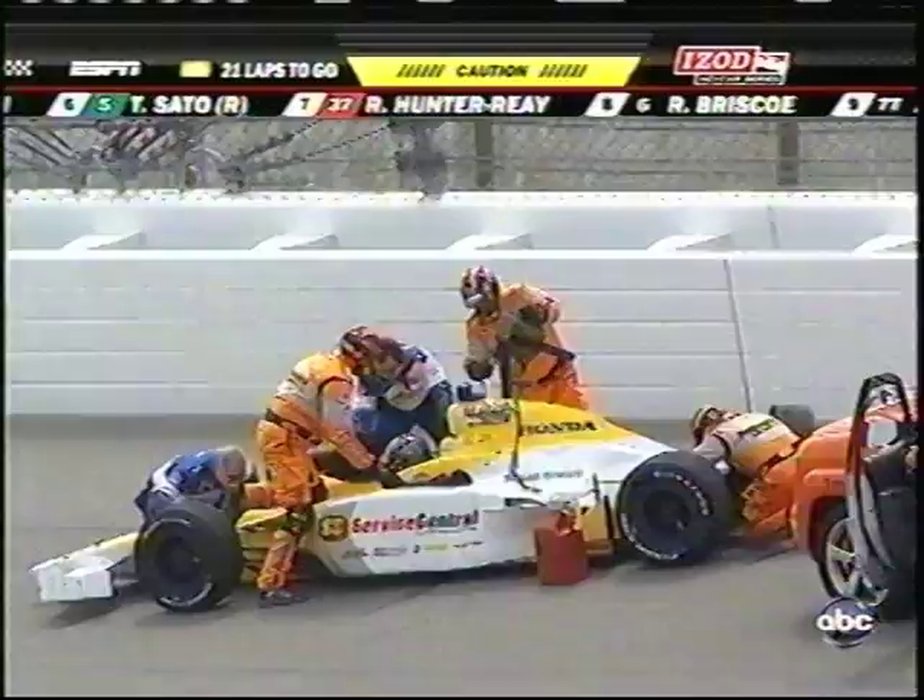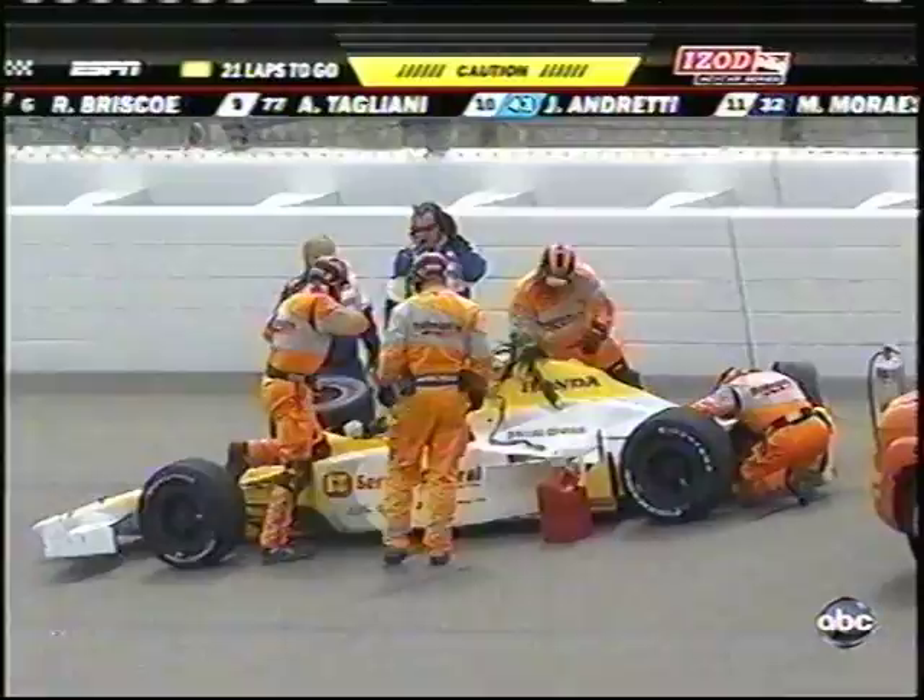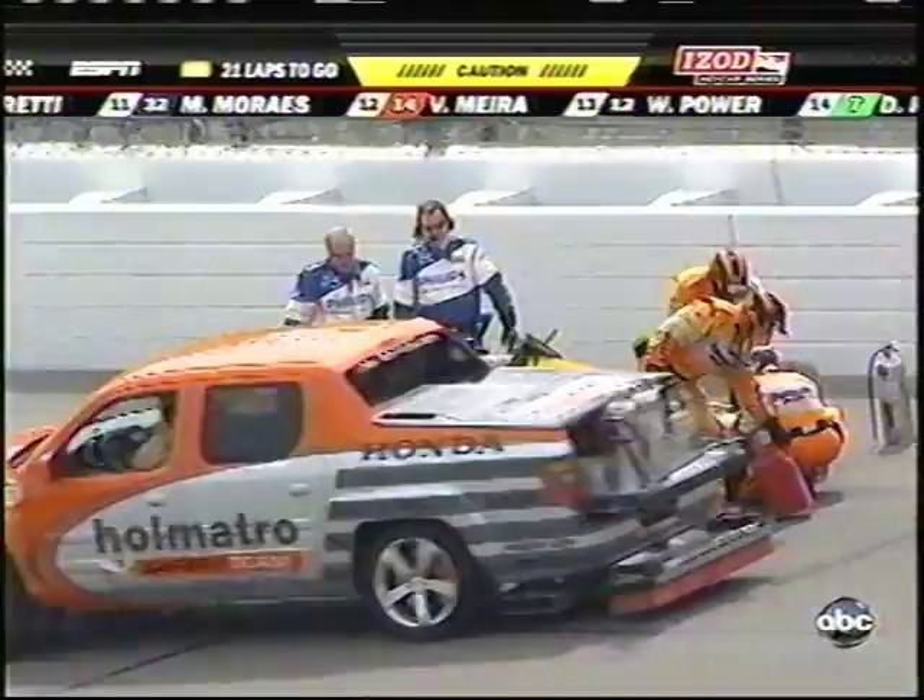With 21 laps to go, this will change all the last-minute leads that everybody had, because I'm sure Scott Dixon was hoping to come out with that big race lead. It's always a better race to the end after a yellow because everybody gets the opportunity to reset.